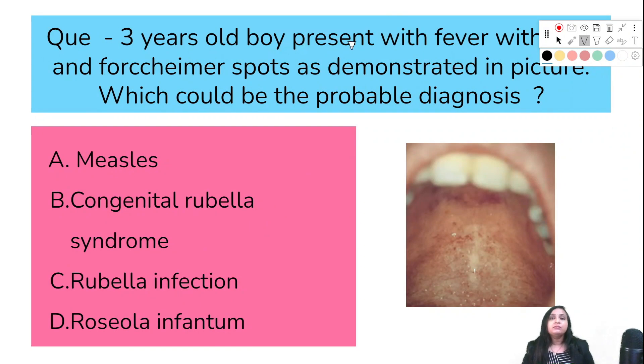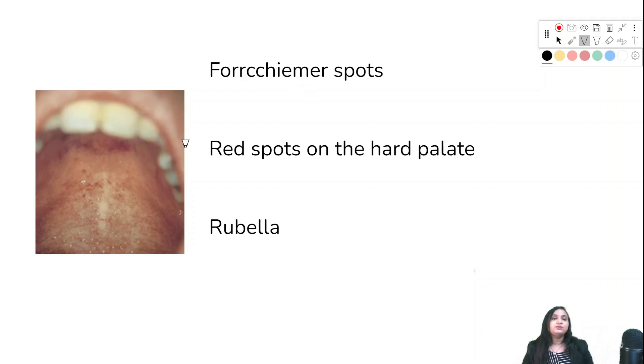A three-year-old boy presents with fever, rash, and Forchheimer's spots as demonstrated in the picture. The probable diagnosis options are measles, congenital rubella syndrome, rubella infection, or roseola infantum. The correct answer is rubella infection. Forchheimer's spots are red spots on the hard palate and are seen in rubella infection.